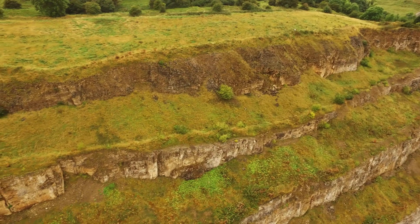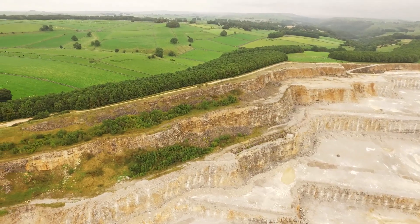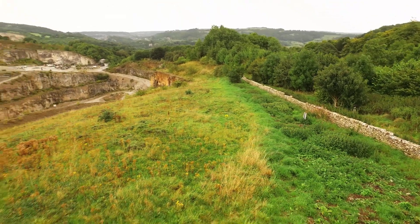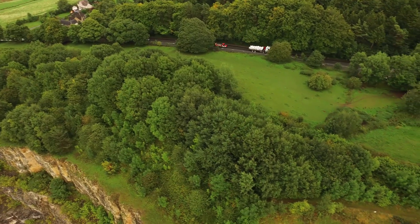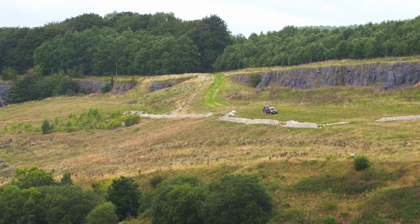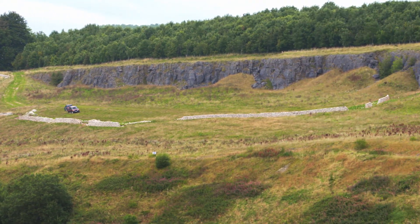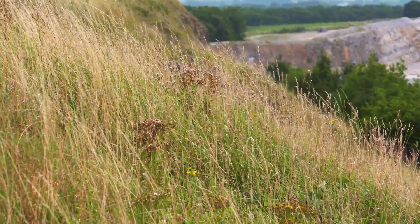Calcareous grassland is a major component of Tarmac's restoration plans, but they also include a mixture of improved grassland to support sheep grazing and unimproved grassland for biodiversity. The plan also includes woodland, typical of the Derbyshire landscape. Dry stone walls will punctuate the landscape to create a field pattern allowing mixed land use, including traditional farming and areas kept for nature conservation.